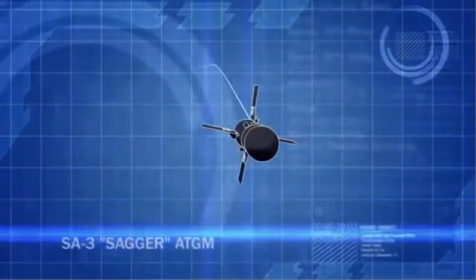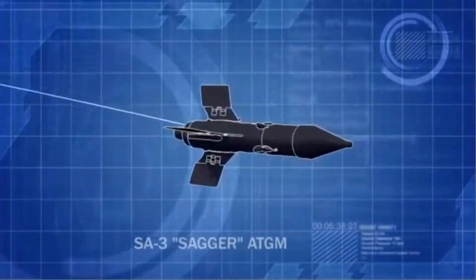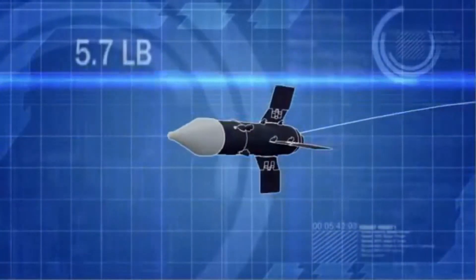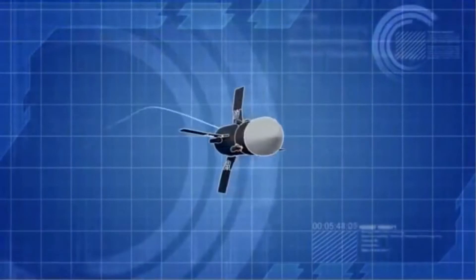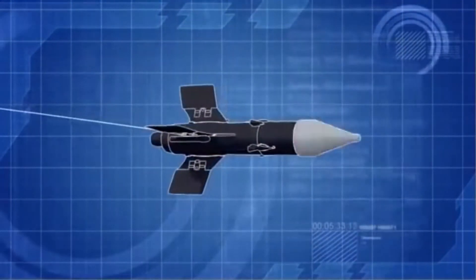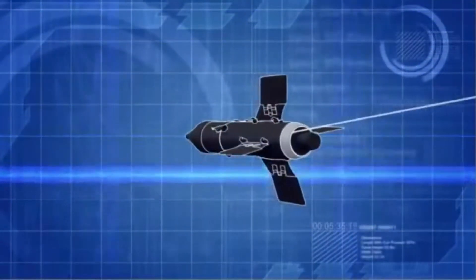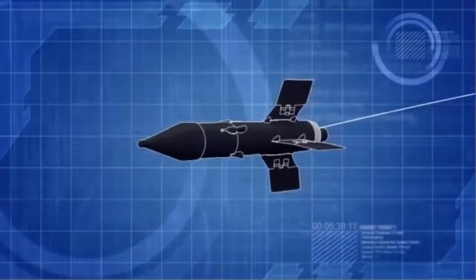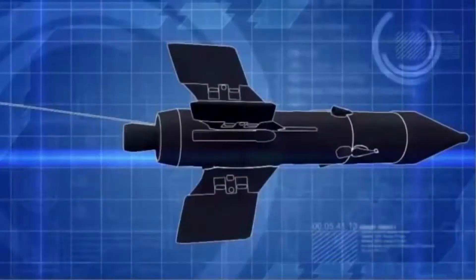The AT-3 Sagger is a Soviet-designed portable anti-tank guided missile. Fitted with a 5.7-pound warhead, the Sagger can penetrate 8 inches of armor at ranges of nearly 2 miles. But its most deadly feature is a wire-guidance system, which allows the operator to steer the missile all the way to the target.